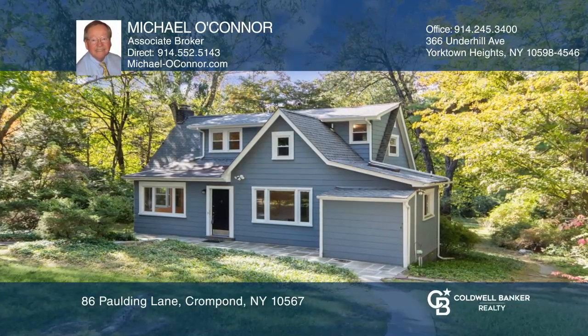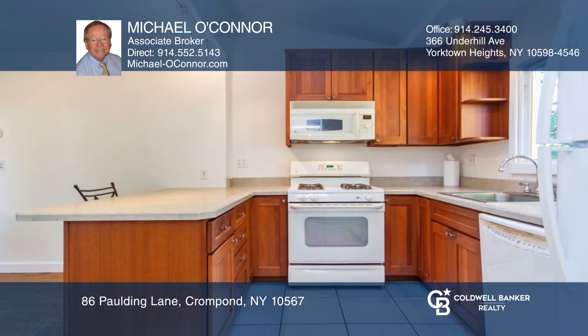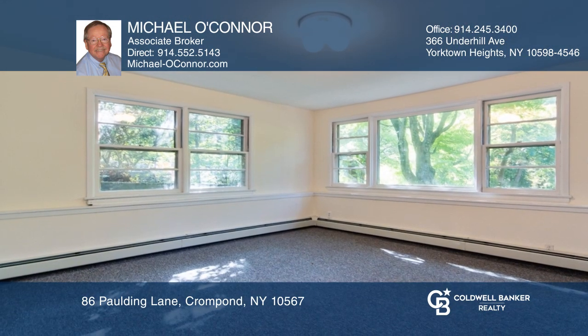This two-family property has a living room with a picture window framed by built-in bookcases, a roomy kitchen with dinette, a dining room, a den, and a fully tiled bath. There are two bedrooms, but it lives like three, and a second full bath.